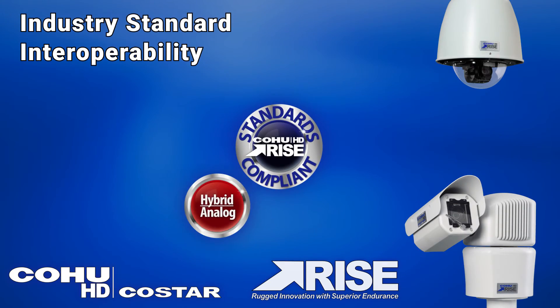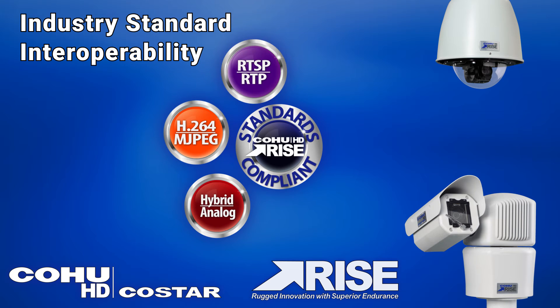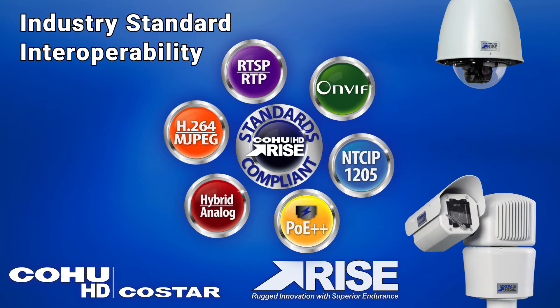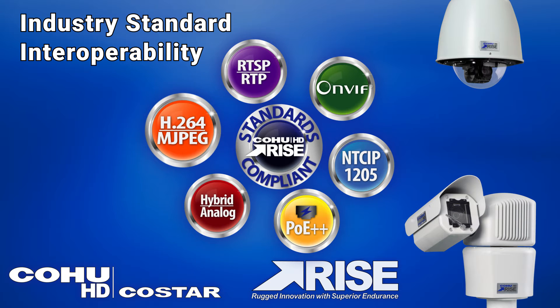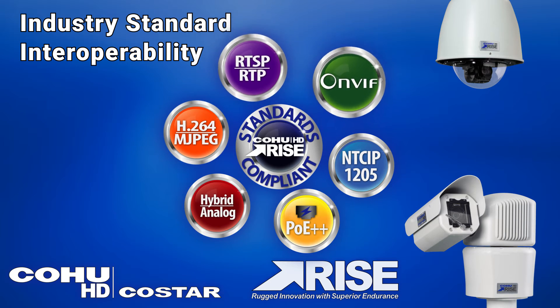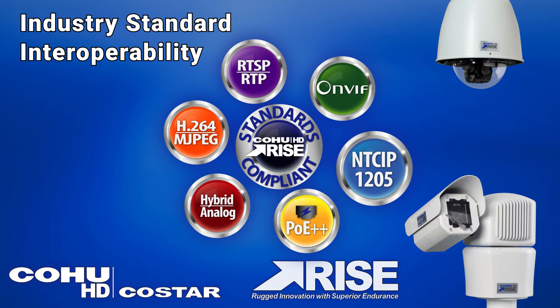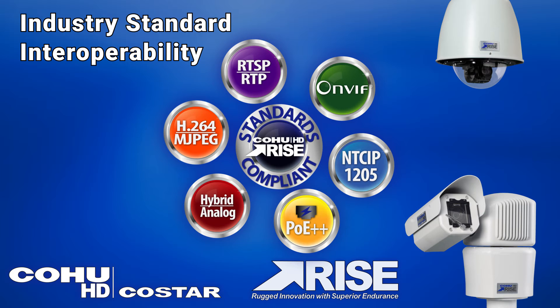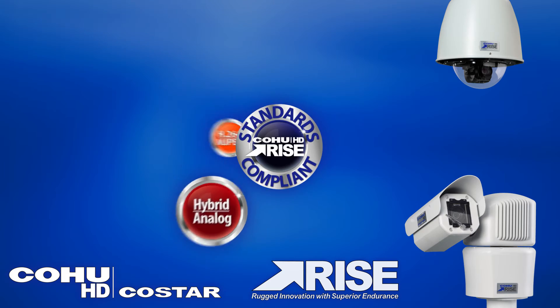The RISE series features industry standard interoperability which provides fully integrated video solutions with flexible installation and seamless operation. Kohu HD CoStar cameras are standards based and ONVIF compliant. RISE cameras allow for migration from analog to IP without disruption, as well as flexibility for a variety of streaming methods and networks.